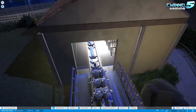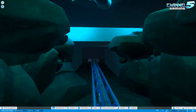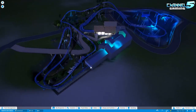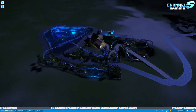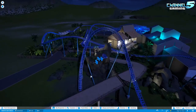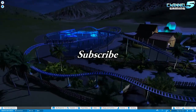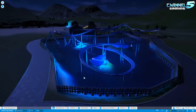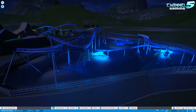There it is, everybody — that's Manta SeaWorld San Diego by Mewkachu. Links will be down in the description as always. Hopefully you guys enjoyed this video, and if you did, please be sure to smash that like button. If you're new to the channel, be sure to subscribe for more daily Planet Coaster videos. Let me know what you guys think of Manta SeaWorld down in the comments below, and I will see you guys in the next video. Have a fantastic day — see ya!